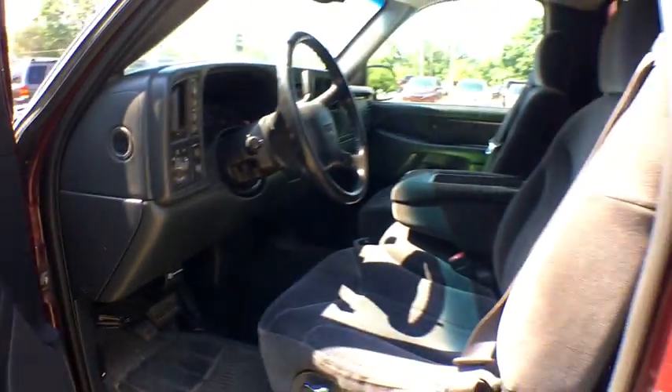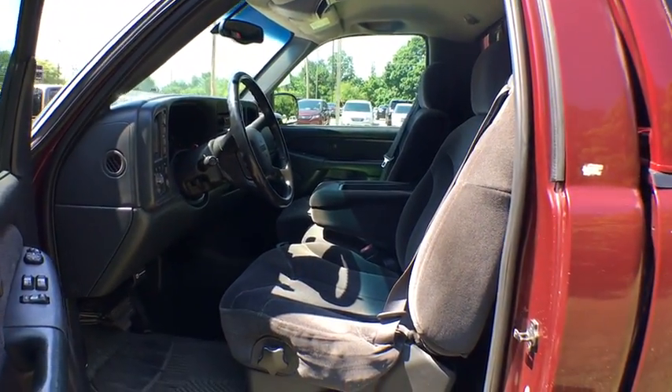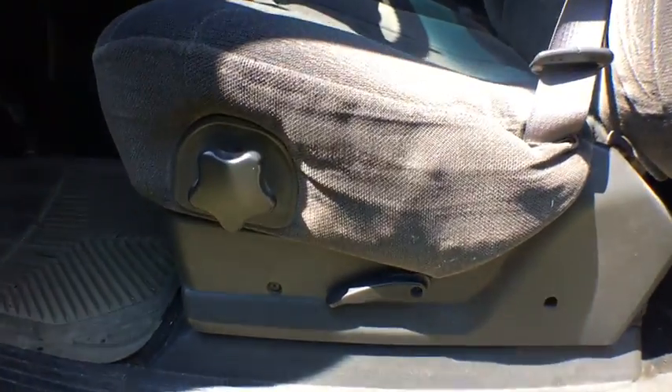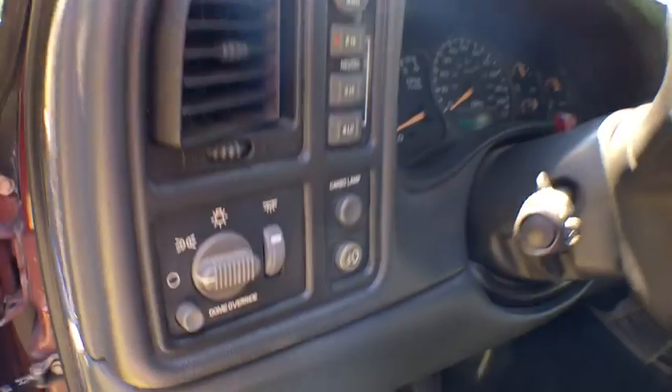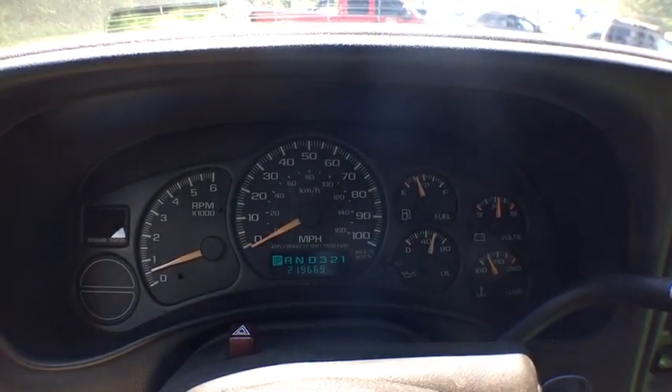Front floor mat, cruise control, AM-FM stereo radio, auto-off headlights, CD player, passenger airbag, power windows, passenger airbag on-off switch, fog lights. This beauty will even make your house keys jealous. Drive it today.